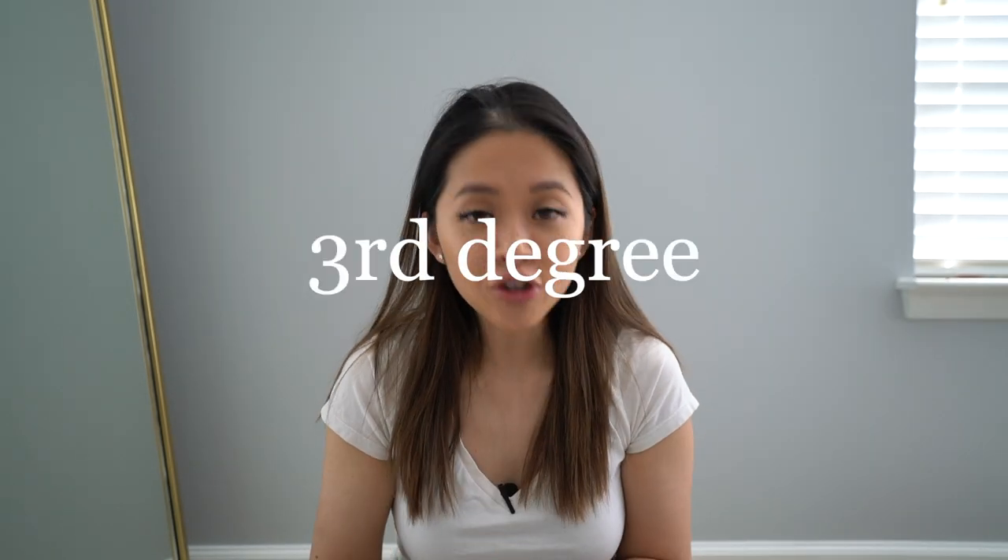A second degree tear affects the skin and the perineum muscle. A third degree tear goes past that into the anal sphincter, and a fourth degree is beyond that. Don't be afraid — it is most common to have a first or second degree tear. I personally got a second degree tear, and the average healing time is six to eight weeks; for me it took about eight weeks.